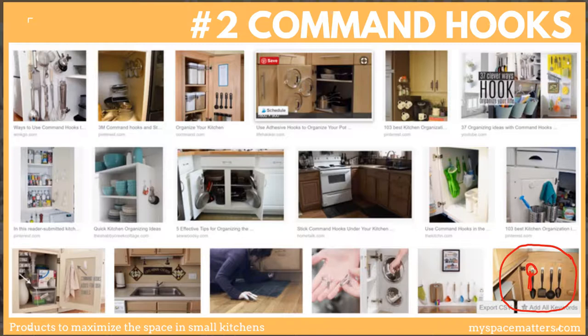You can also use command hooks on any wall to add storage space — great for small tools, measuring cups, prep tools, and cleaning products. You can put them on the inside of the cabinet, on the outside of the cabinet door, or anywhere with vertical space. Be mindful that metal items like prep tools or measuring spoons will clink around when you open the door, so consider putting metal items on a stationary spot like the outside of a cabinet.